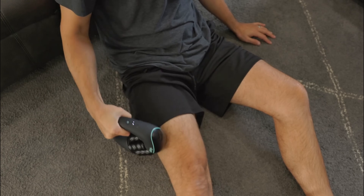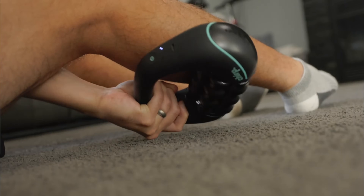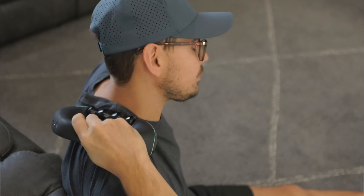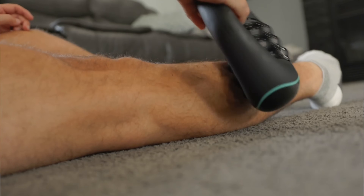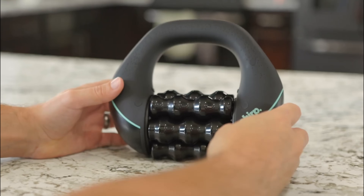The Chirp RPM Mini targets muscle groups including shoulders, biceps, forearms, quads, calves, and hands. Whether you're at home, at work, or traveling, the Chirp RPM Mini is your go-to solution for deep tissue relief and muscle recovery.